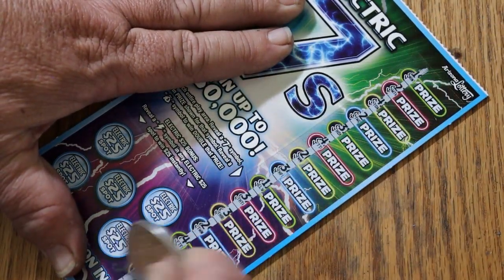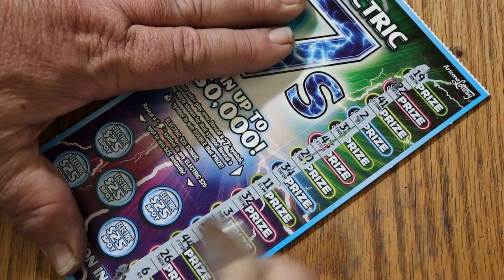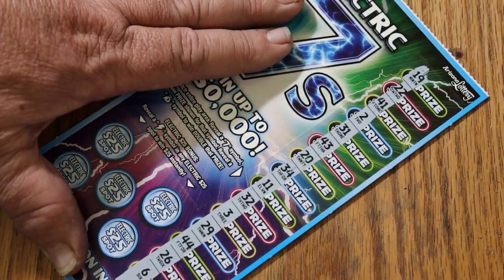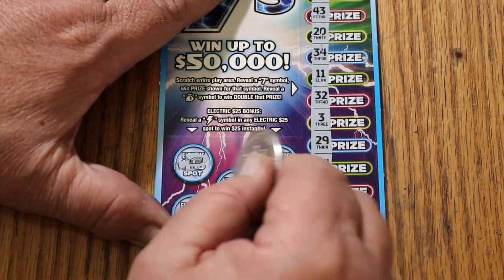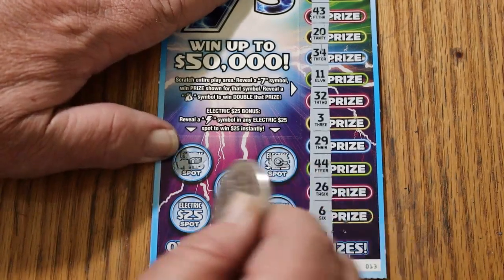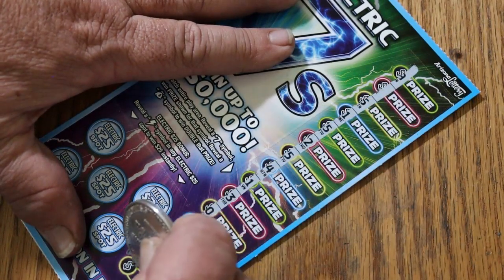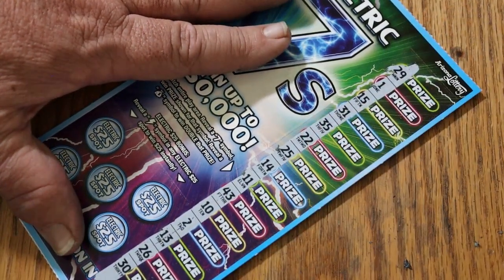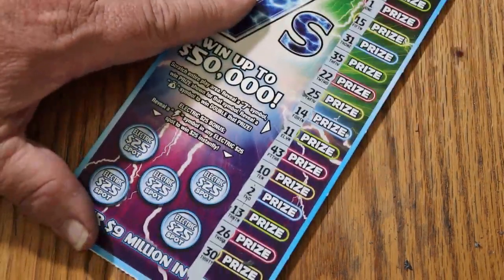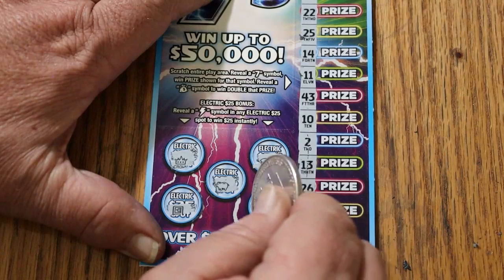Come on, tickets — you've got to pick up the pace here. Ticket 13. No money bags and no number seven on this one. Lightning? Nope, nope, nope, nope, and no. Ticket 14 — once again no sevens and no money bags. Lightning — no, no, no, no, and no.